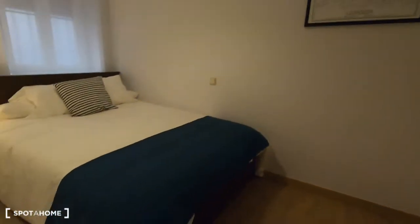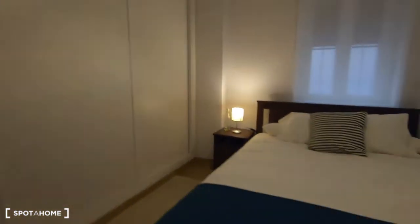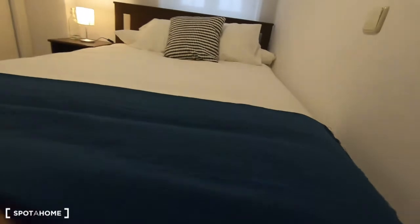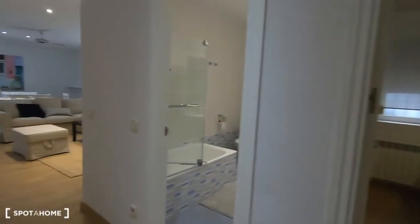Bedroom number two has a double bed, a very big wardrobe, and the same street views.